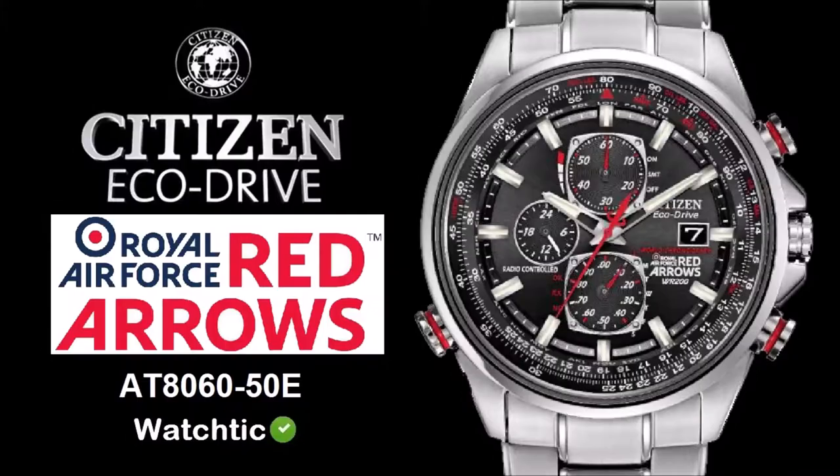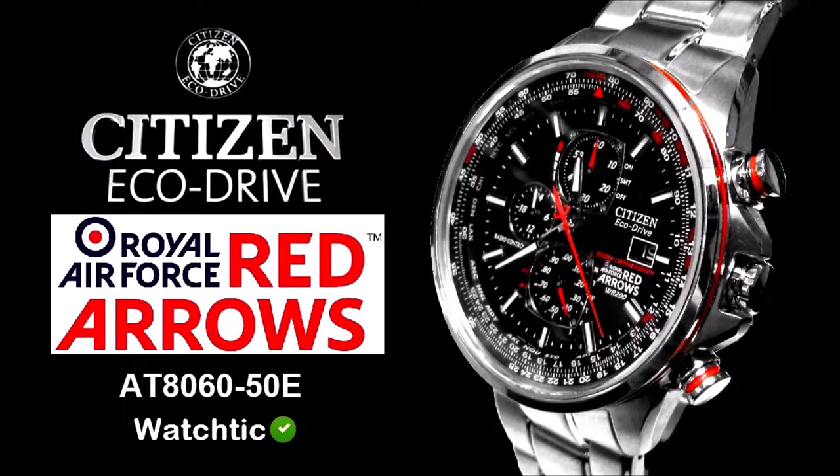Take to the sky. Citizen Red Arrows AT. Synchronizes to the atomic clock for precision timekeeping. Innovative design and EcoDrive technology.